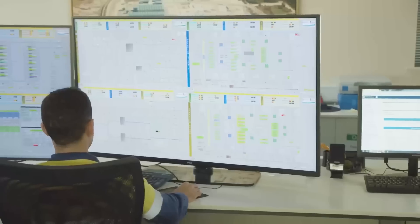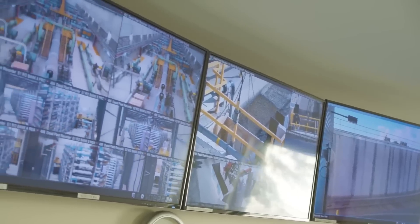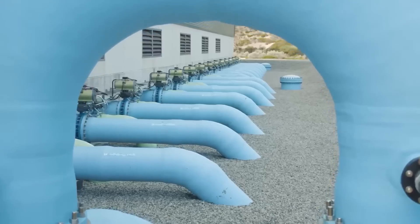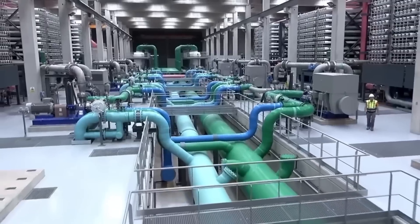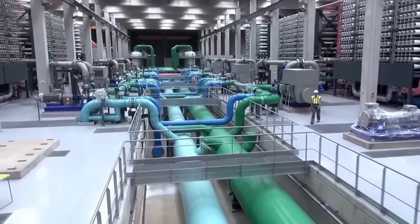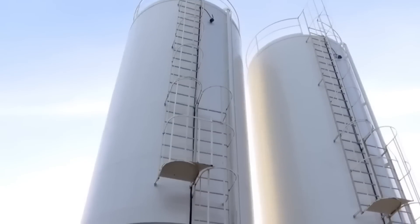Once the purified water has passed through the post-treatment process and its quality has been verified, it is distributed to consumers through the drinking water distribution network. This is one of the 20,000 desalination plants worldwide that supply water to over 300 million people in just 90 minutes. The water has traveled from the ocean to the city.